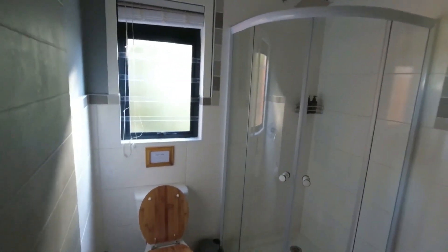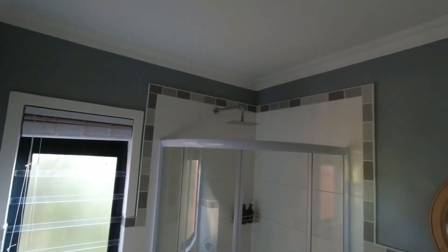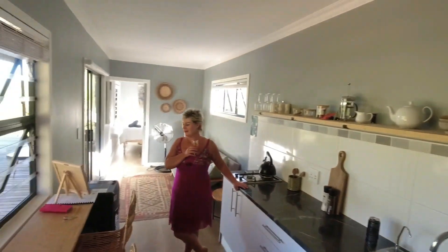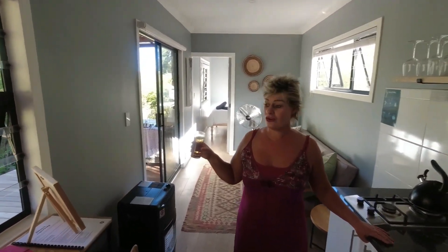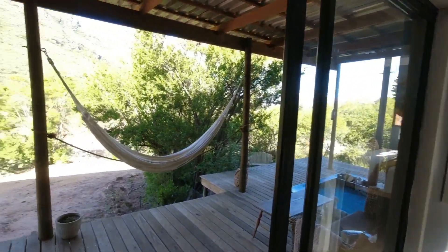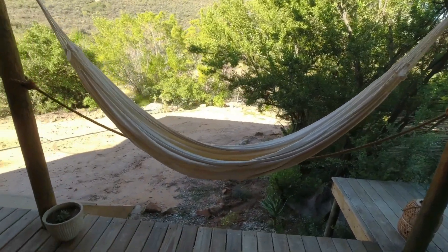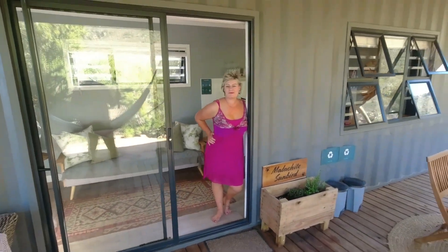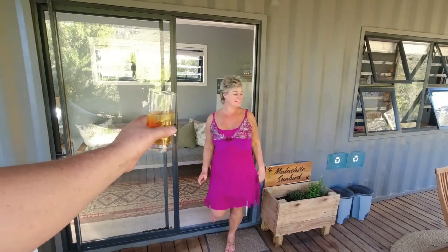That side is just the luxury bathroom — it's everything you need. Nothing fancy, nothing wrong with it. It's very nice. Nice rain shower head. No load shedding because it's off the grid — it's all solar. Strong wi-fi, they say. And there's a hammock for you — a nice hammock. Let's unpack further. Welcome to your accommodation for the next two days.